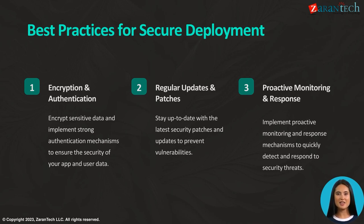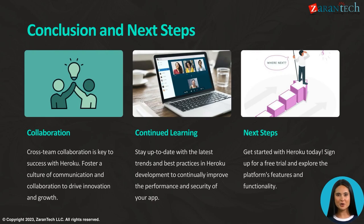Implement proactive monitoring and response mechanisms to quickly detect and respond to security threats. Cross-team collaboration is essential for success with Heroku — fostering a culture of communication and collaboration is key to driving innovation and growth.